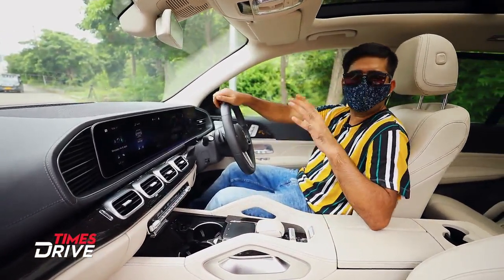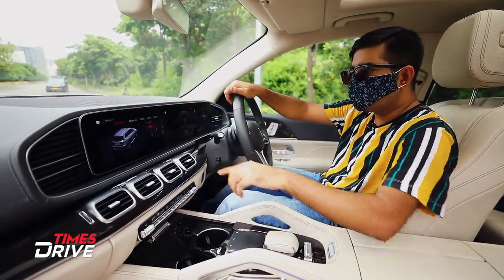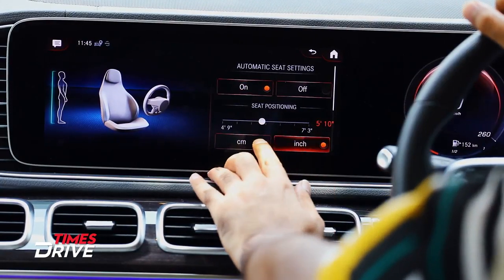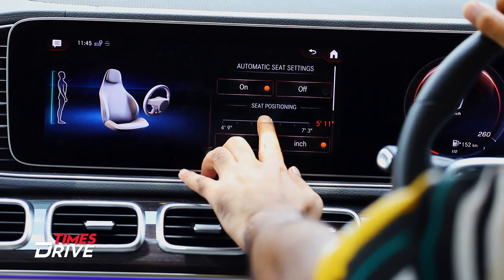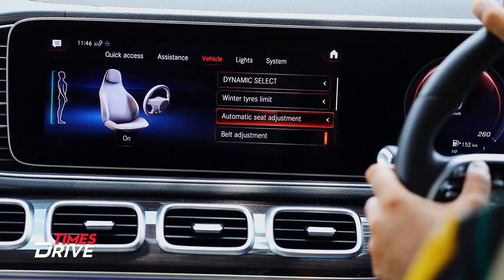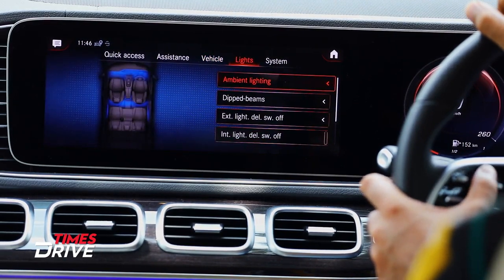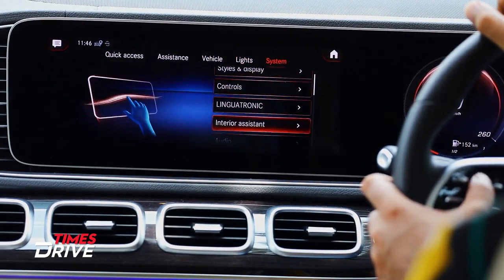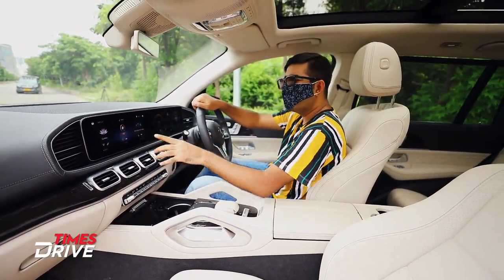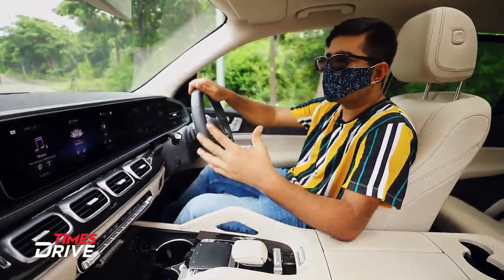In the settings menu there are many interesting features. Under the vehicle section you can find automatic seat adjustment where you can adjust the height. You can also adjust the seat belt position. There are ambient lighting features and you can change the display style. The touchscreen is sensitive and responsive, and overall I would say it gives a premium feel.